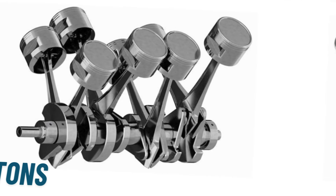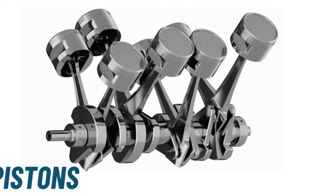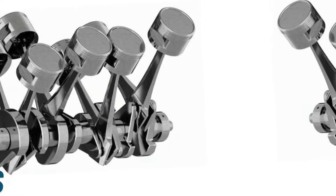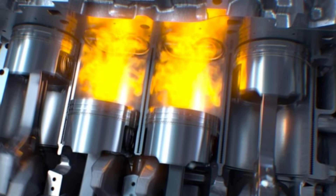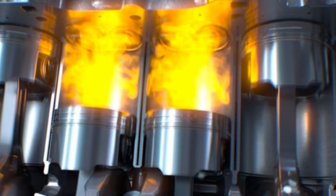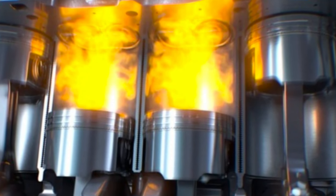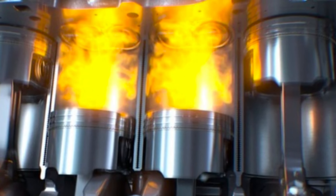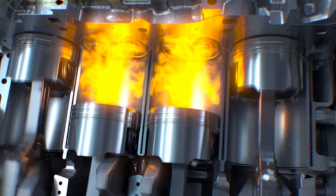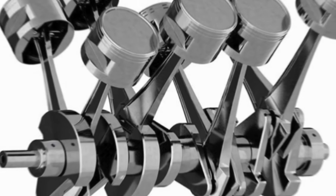Next, we have the pistons. These components move up and down within the cylinders, converting the explosive energy from fuel combustion into mechanical energy. This motion drives the crankshaft, which we'll discuss in a moment. When the fuel-air mixture ignites, it creates an explosion that generates high pressure, which pushes the piston downward, converting the chemical energy from the combustion process into mechanical energy.